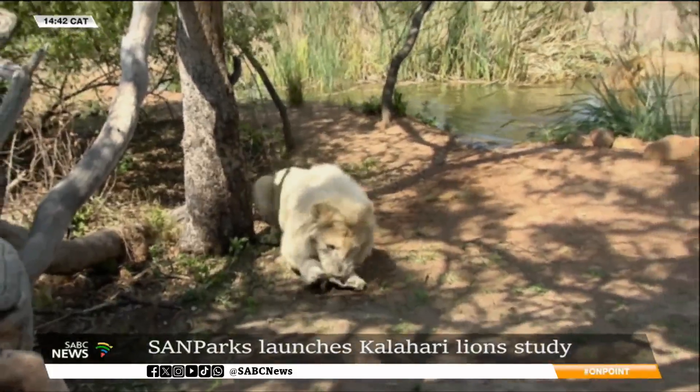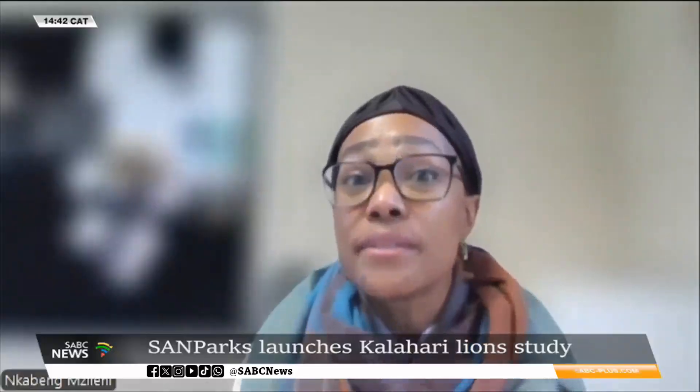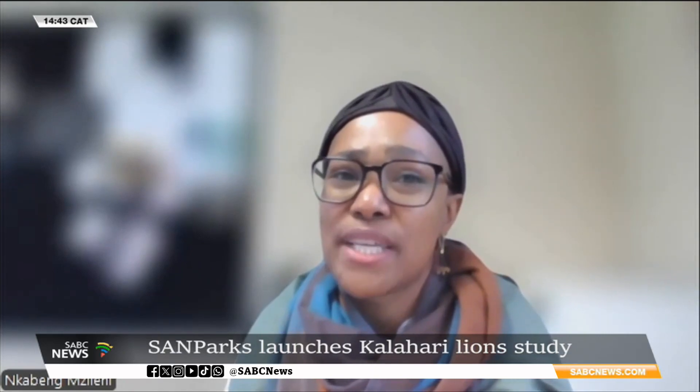With the past surveys that were done in the earlier 2000s, they found that there were more males detected in the population than females. So by default, when you start having more males, it just means that the population is not going to grow as fast — hence it could lead to a decline in the population.